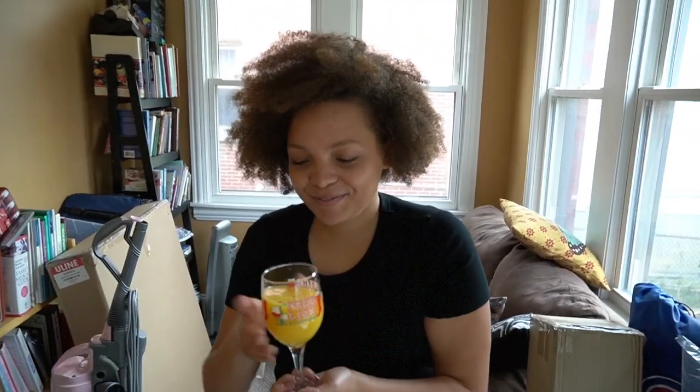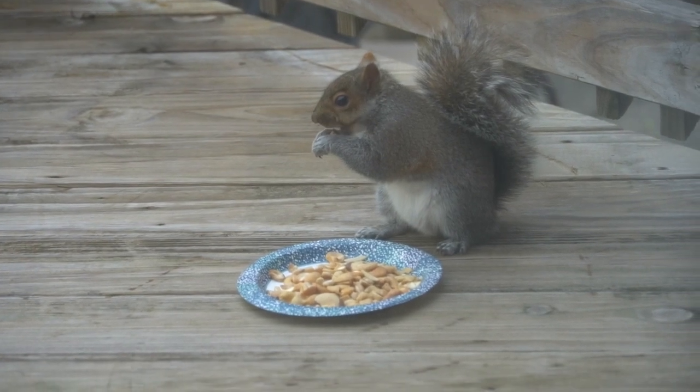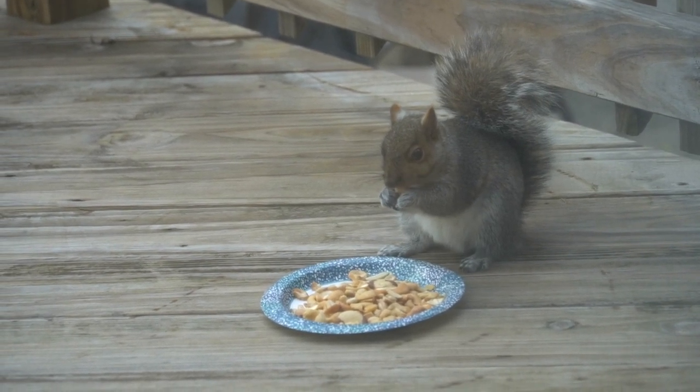Welcome to Thanksgiving! I have a mimosa. Haven't eaten anything yet because I didn't account for the fact that the vegan turkey had to be defrosted a whole day ahead, so we can't make that. We're having vegan ham instead, which takes two hours, so I'm just sipping away and waiting. Oh — look at the squirrel! It's eating cashews outside — someone actually put a plate out for it. That squirrel is having its own Thanksgiving!